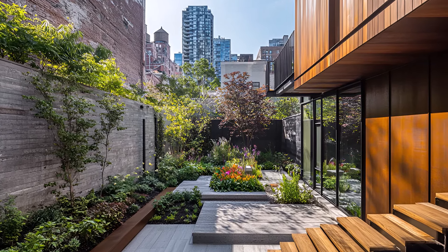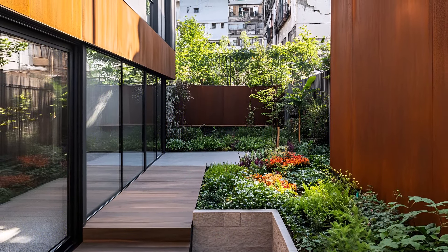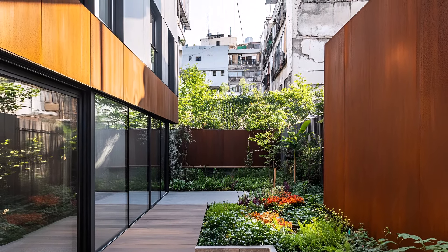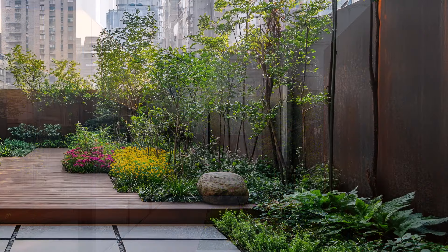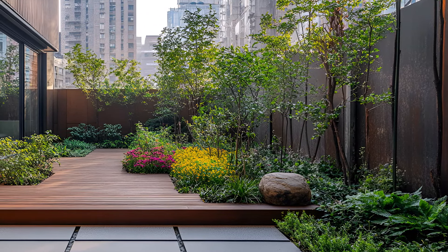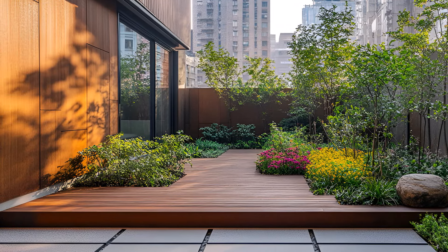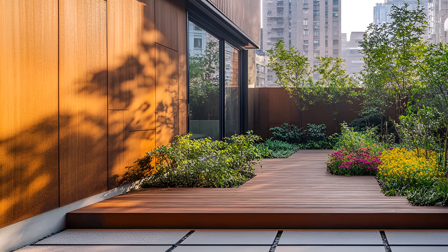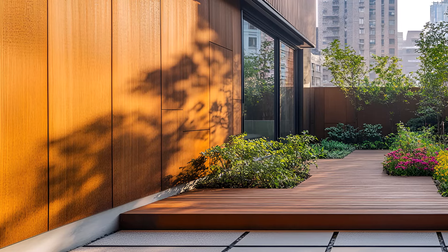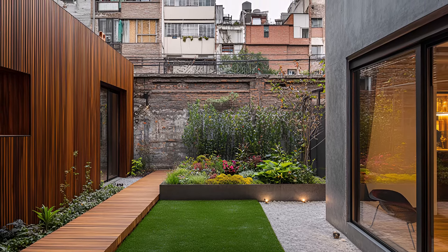Attention to detail is evident in every corner of this home. From the handcrafted light fixtures to the carefully curated artwork, each element contributes to the overall ambience — a space that reflects the homeowner's refined taste and appreciation for contemporary living. This minimalist urban house is more than just a dwelling; it's a statement about the potential of modern architecture to coexist harmoniously with nature, even in the most challenging environments. It's a place where city life meets tranquility, creating a truly exceptional living experience.